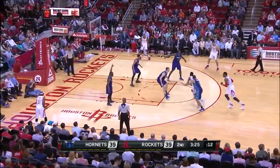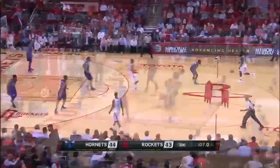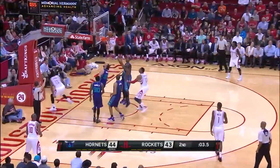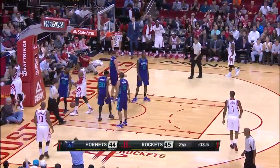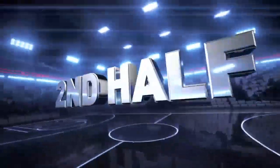James Harden closes the half with a strong drive and finishes with the tough layup. He was 9-of-16 from the field in the game. Then driving for the layup, the foul, and the lead. He missed the free throw, but Houston led 45-44 at the half.